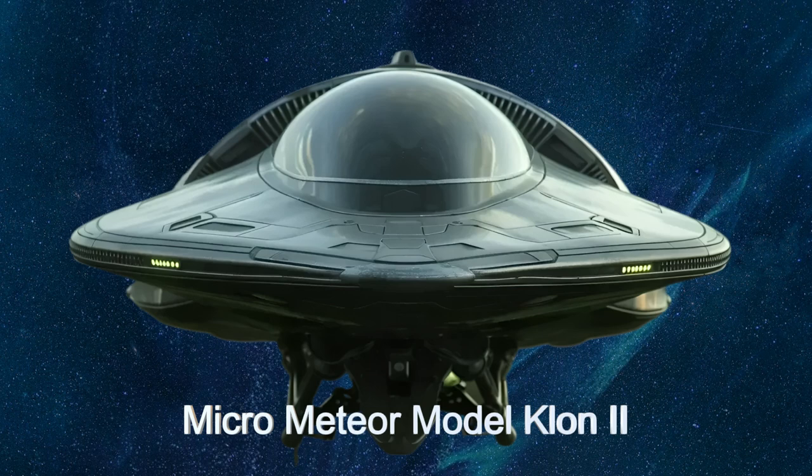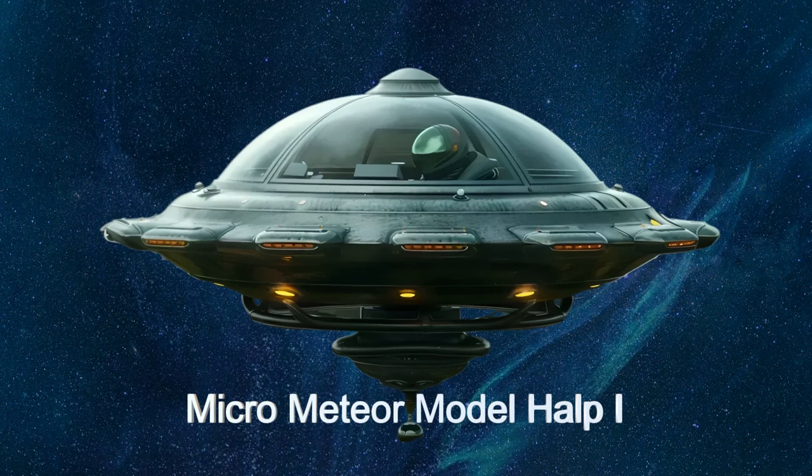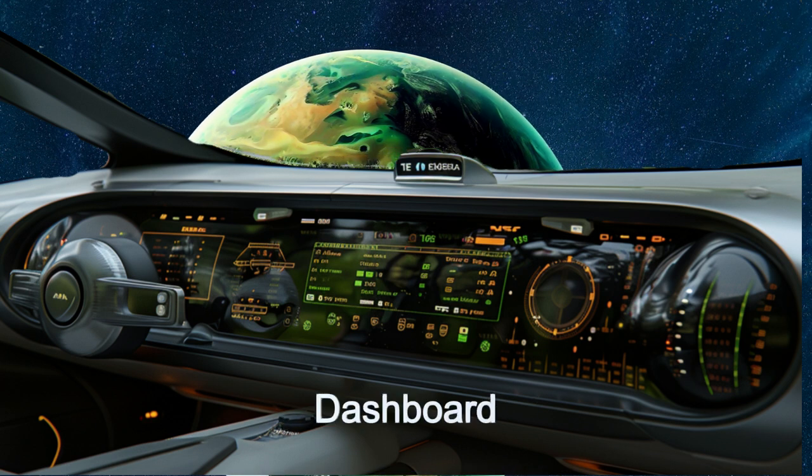This micro-coupe alien ship is designed for personal use, offering high sublight speed and an impressive cruising range of over one billion miles. With an ergonomic seat and a minimalistic interior,